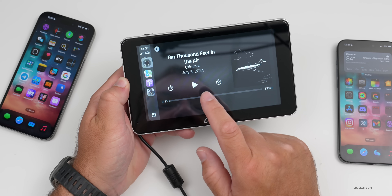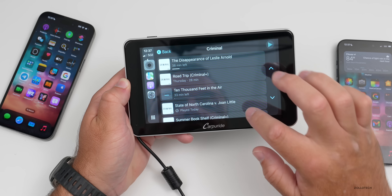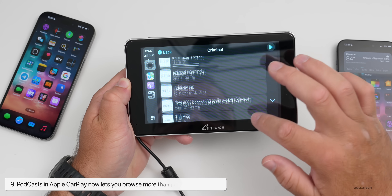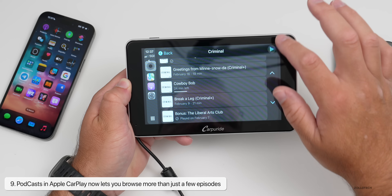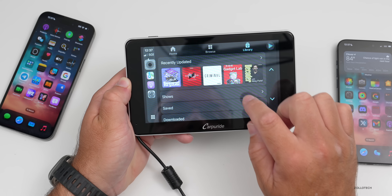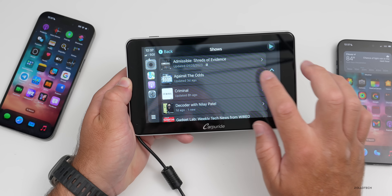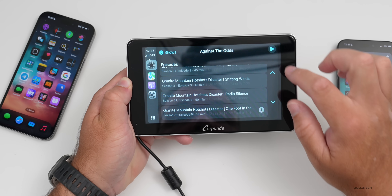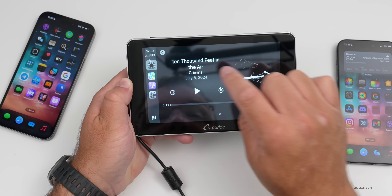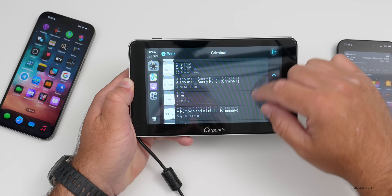Also in CarPlay, if we go into Podcasts and we're playing a podcast and want to see all the different episodes available, you can now browse more than just five or six of them by scrolling. However, if you go into the main page under Shows, you'll still only see about five or six. You have to go into the playing area, tap on the date, and then you can see all of them. Hopefully they'll bring this back to the main show page as well.